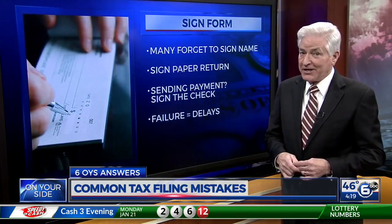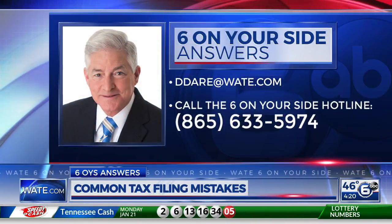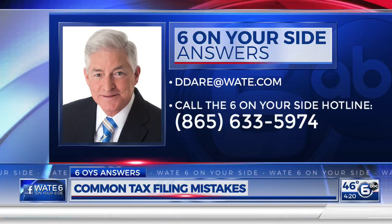Good luck. Don Dare, W-A-T-E, Six on Your Side. If you have a consumer question for Don, send them an email at ddare at wat dot com, or call our Six on Your Side hotline number at 865-633-5974.